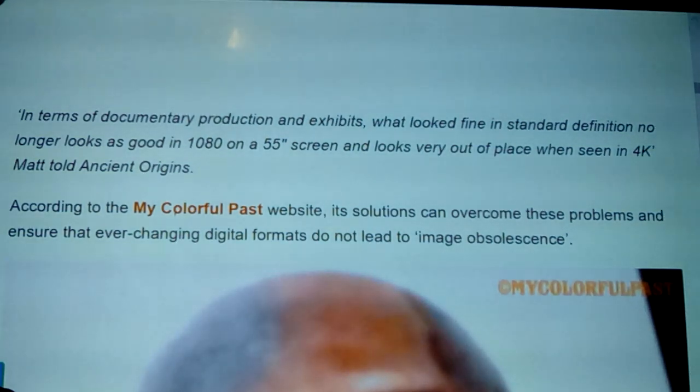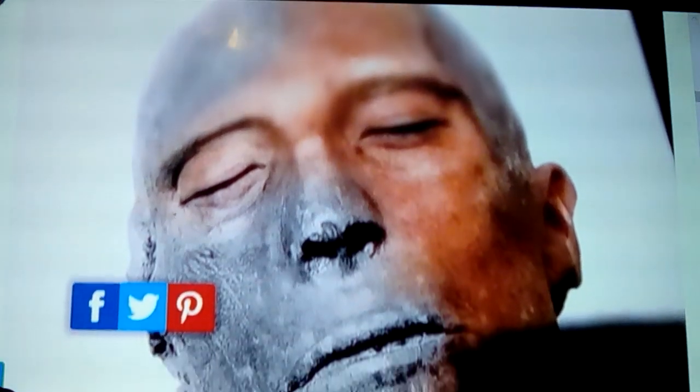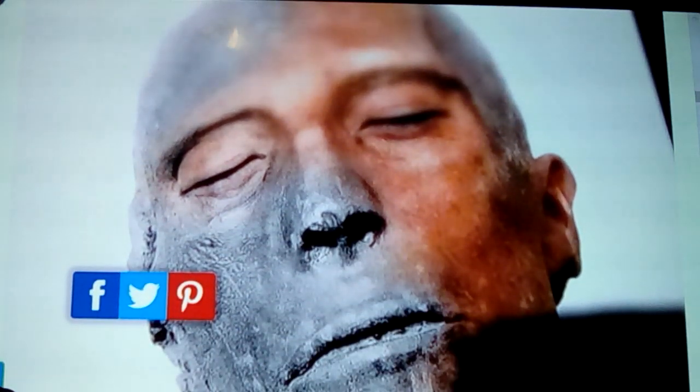According to the MyColorfulPast website, its solutions can overcome these problems and ensure that ever-changing digital formats do not lead to image obsolescence. So they can take an image that's 480p, take it all the way up to 1080p, and keep upgrading the software to upgrade the pictures again. Here again is the picture of Seti — you can tell he's a clearly Caucasian-featured individual here.